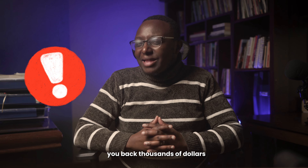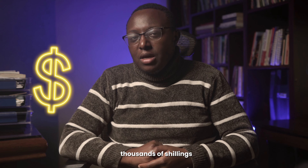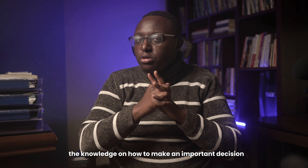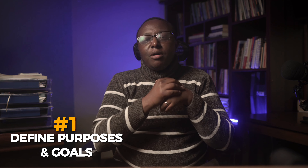Buying the wrong gear could set you back thousands of dollars — that is hundreds of thousands of shillings — and stall you for years before recovery. These five detailed tips will arm you with the knowledge on how to make an informed decision and build a gear kit that's perfectly suited for your needs.